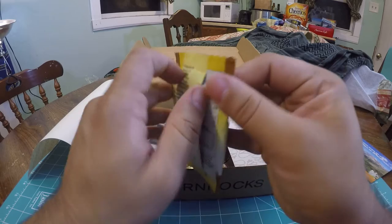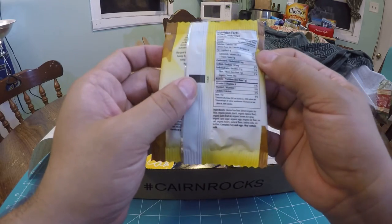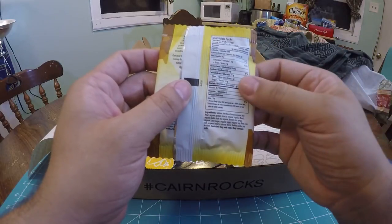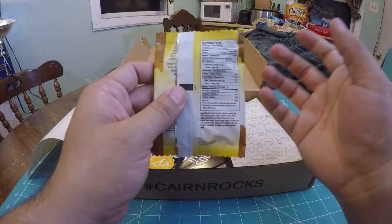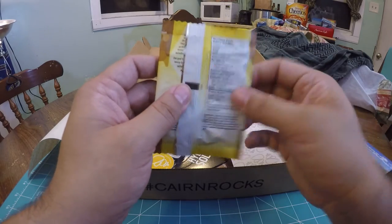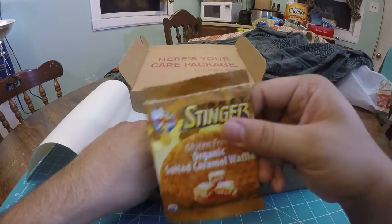It's a little waffle cookie and it's delicious. It gives a little story on the packaging — 10 grams of sugar, fiber, 21 grams of carbohydrates. Either way, this is a small, compact, delicious little snack.